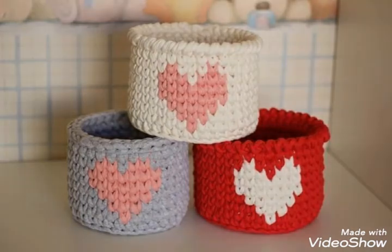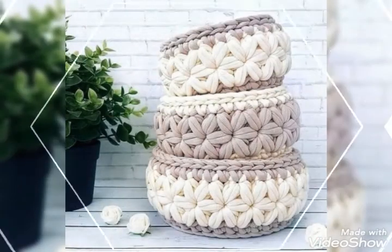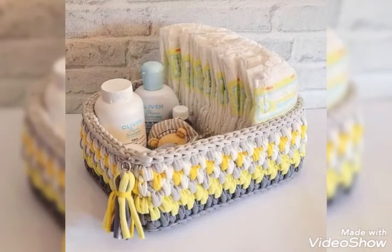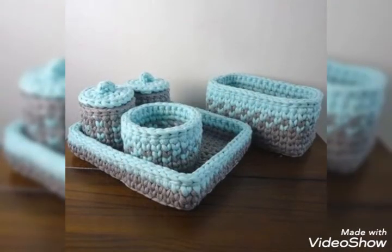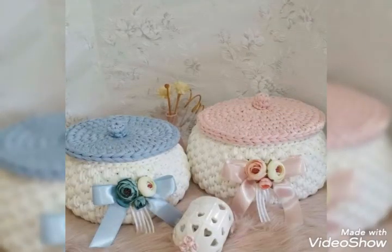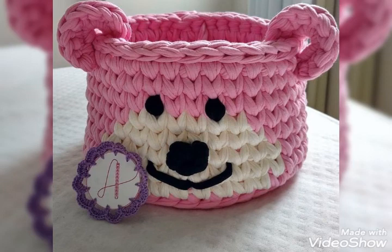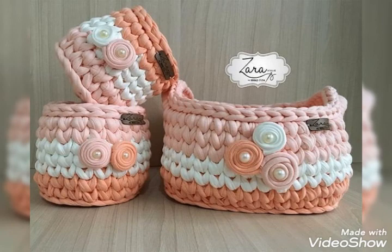Hello my dear viewers, welcome back to my YouTube channel Street Fashion. Once again I collected for you people the latest amazing and beautiful storage basket designs — really amazing and beautiful ideas. This cute little baskets collection with beautiful colors and caps are all made up of crochet, which is a smooth and amazing fabric.